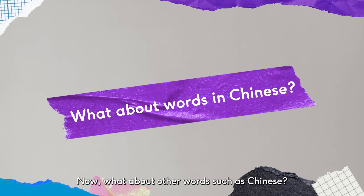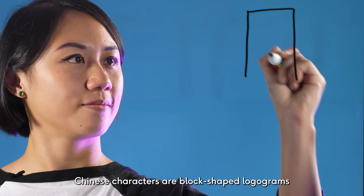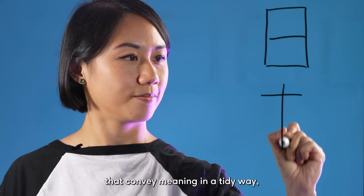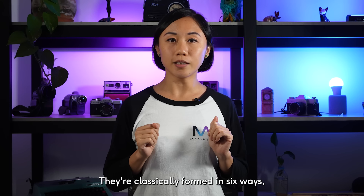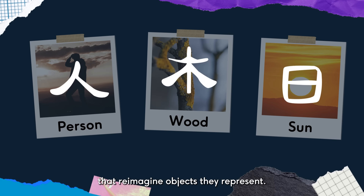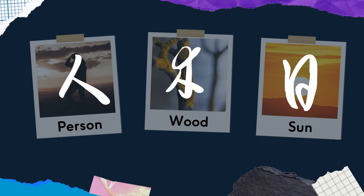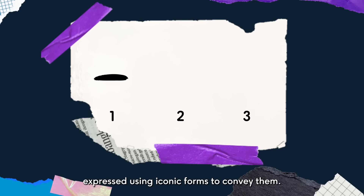Now, what about other words, such as Chinese? As unique as they may seem, Chinese characters are block-shaped logograms that convey meaning in a tidy way, either on their own or combined with other characters. They are classically formed in six ways, and here are the most common four. 1. Pictographs — generally the oldest characters, they are stylized drawings that reimagine the objects they represent. 2. Ideographs — abstract ideas expressed using iconic forms to convey them, such as above and below.